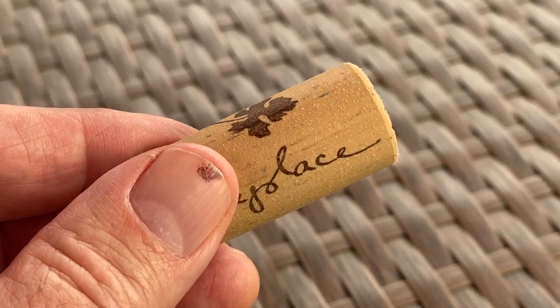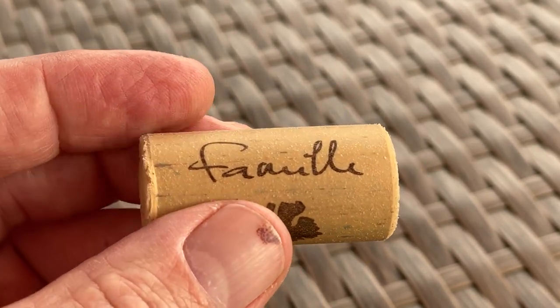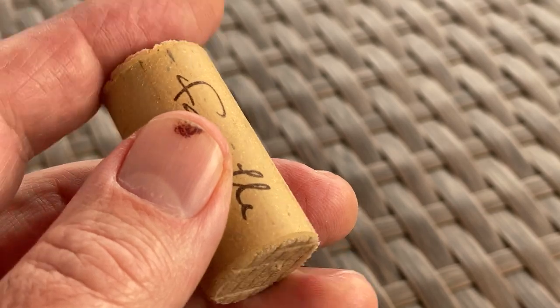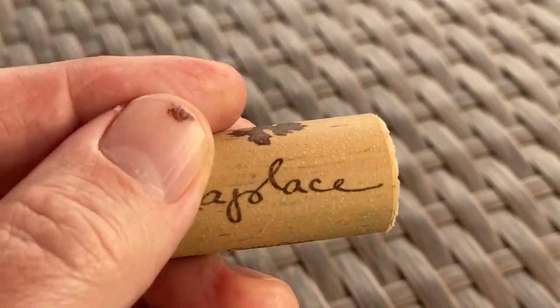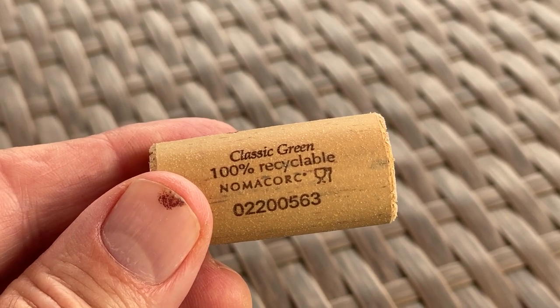Then there's this one here. It's not a fake or synthetic cork, though for some reason I don't have one of those — I'm not sure if synthetic corks are only put in wine I would never buy. But this reminds me of a synthetic cork just by the way it looks. It's smooth. The actual cork company name is right on the cork, which is a little unusual. It's called Classic Green, 100% Recyclable Material — super fine material. Who knows what's in here, but this was found in a bottle of wine I bought in the last year.